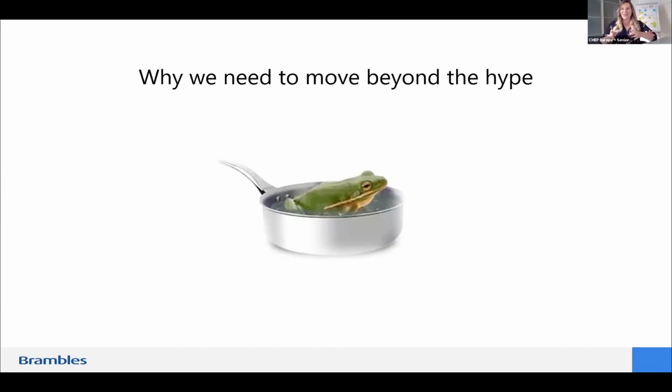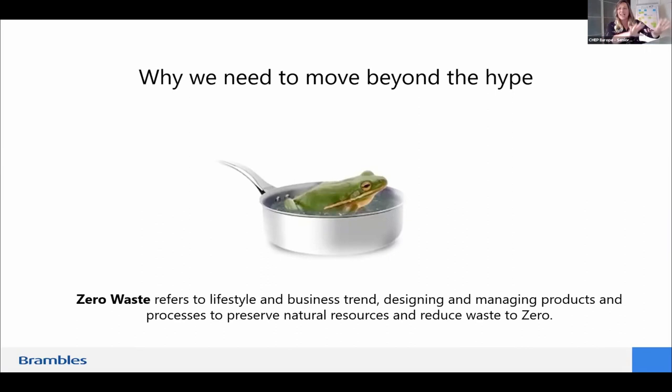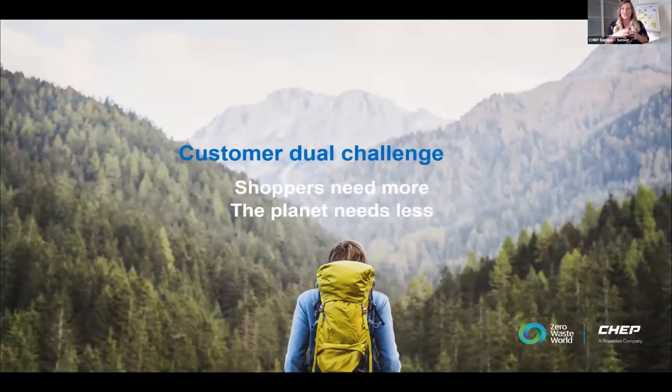If you know the frog's dilemma, we are in a change environment where zero waste is a hype and everybody says let's wait until someone else takes care of that. But if you wait too long, you boil to death. The future runs on reuse, and it's coming from the consumer — the customer.